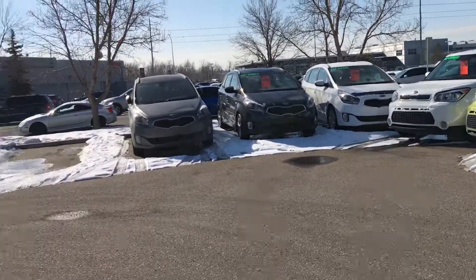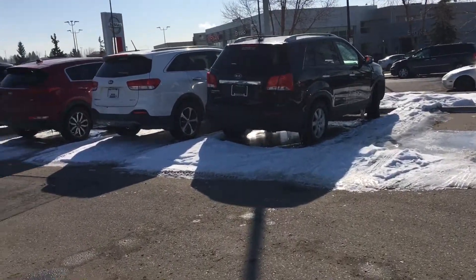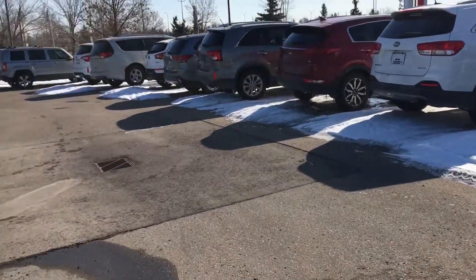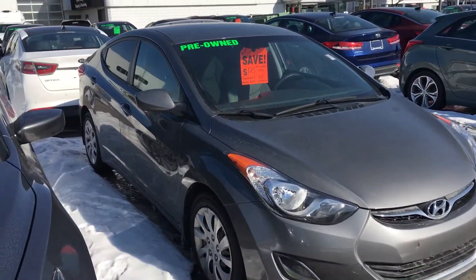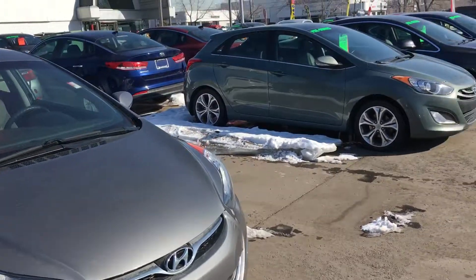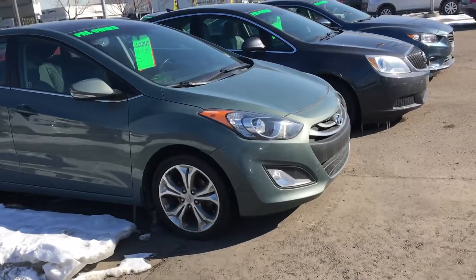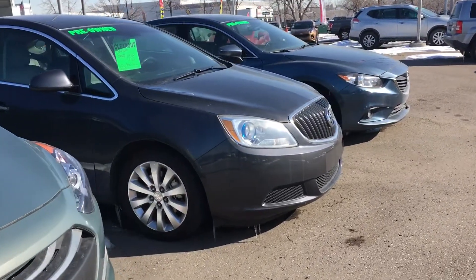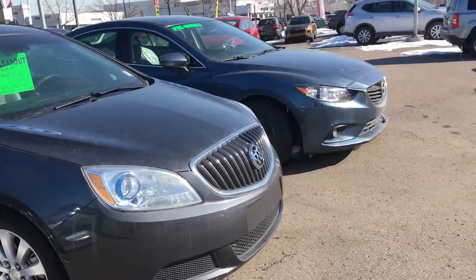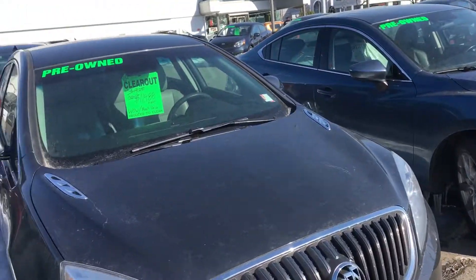We have a 2012 Sorento LX all-wheel drive, a 2013 Elantra, as well as the 2013 Elantra GT. I've also got two more 2013 Rios — one has 27,000 kilometers on it and one has 36,000 kilometers on it.